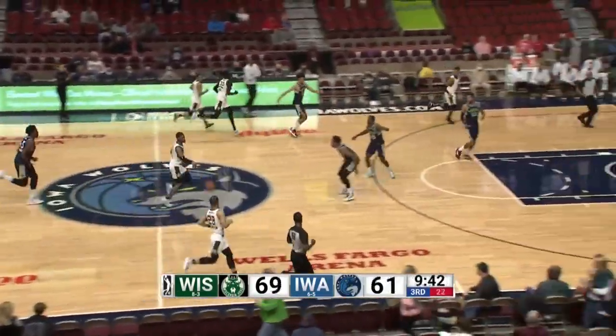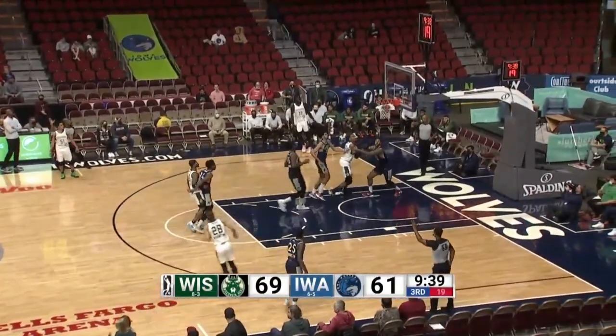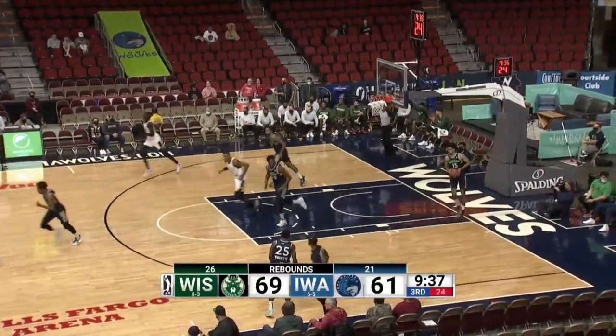Here comes Tucker — off for Wigington. He'll elevate and shoot the three and that one's good. Picked up right where he left off.